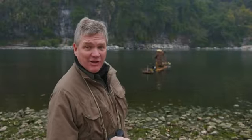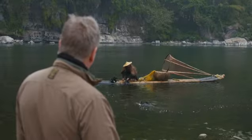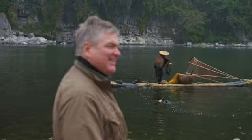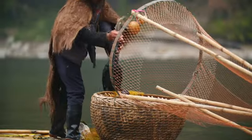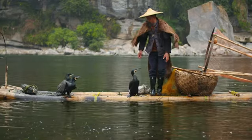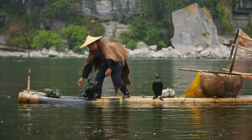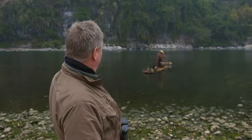You see him give a little jump on the raft — that's to gee the birds up and let them know he's about to set them off. It's very skillful. I've fallen out of a canoe more than once while fishing sitting down, and here he's standing up with birds all around him. I bet he's fallen off occasionally!